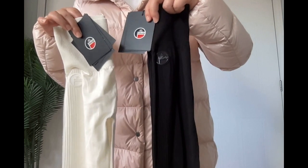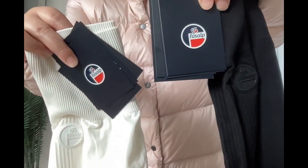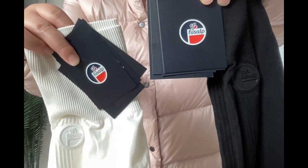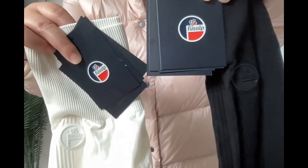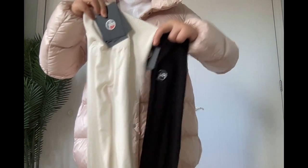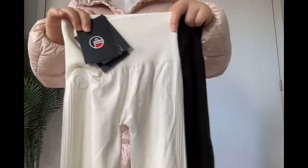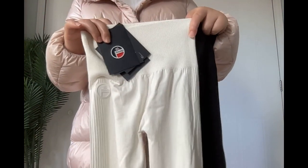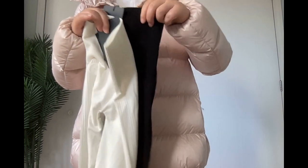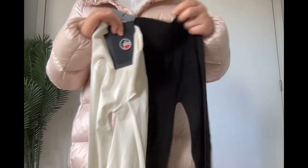The other two pieces I bought this time are all from this brand — Fusalp. It is also a luxurious ski wear brand from France. Those are ski base layers for the bottom. The white one I tried is much more comfortable than the black one. They're supposed to be the same type, but I don't know why the white one is more expensive.